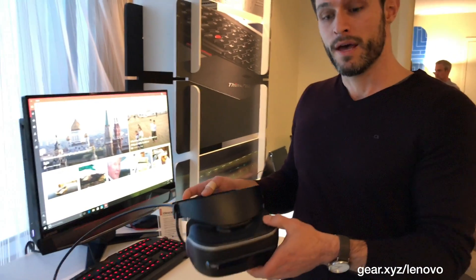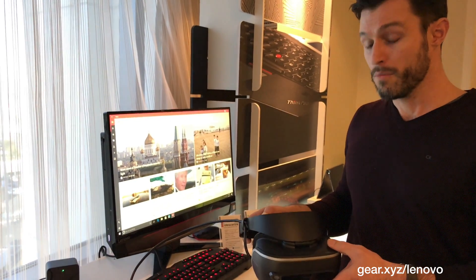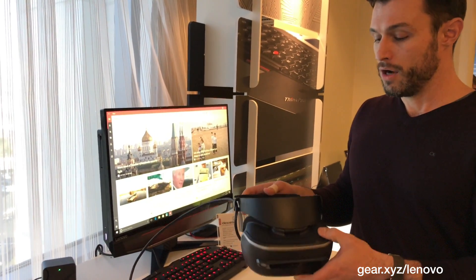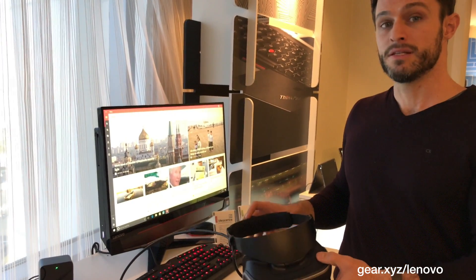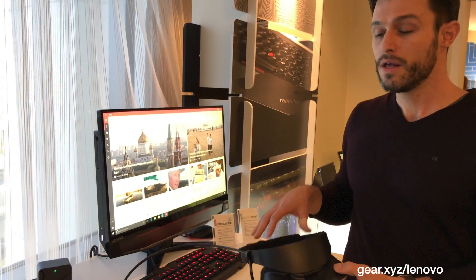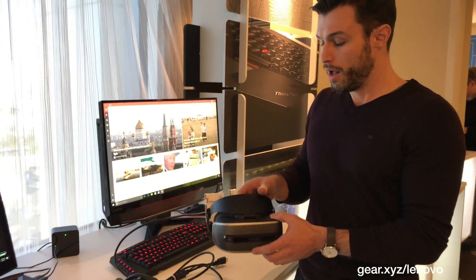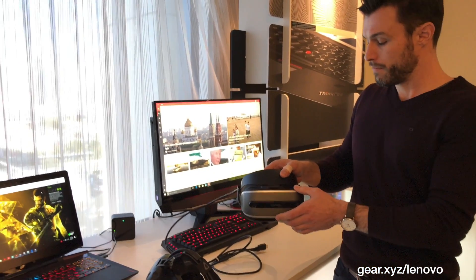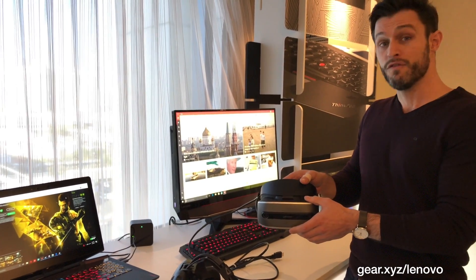So to recap: we have content, which is going to be much more diverse for mainstream users; the ergonomics and setup are going to be a lot easier and simpler. And the last piece is around price. The HMDs selling today range from $500 and up. Our target — we haven't confirmed exactly what the price point will be — but it will be somewhere below $400.